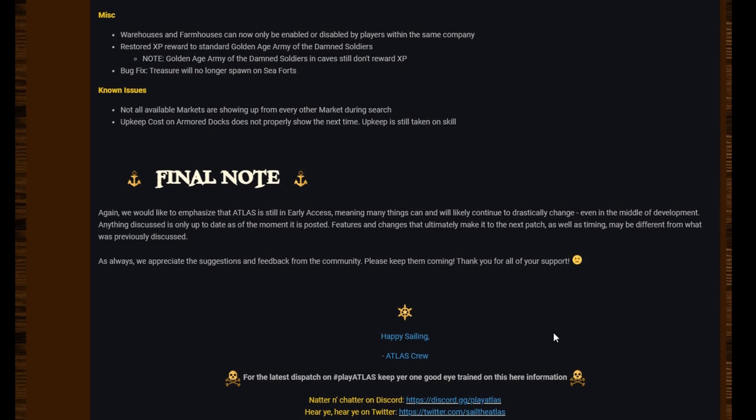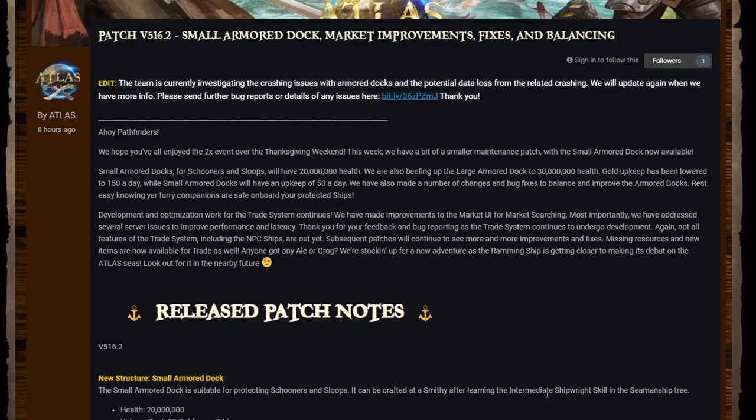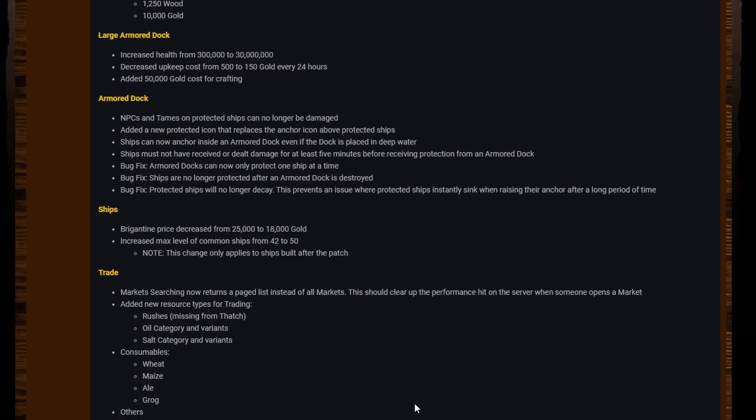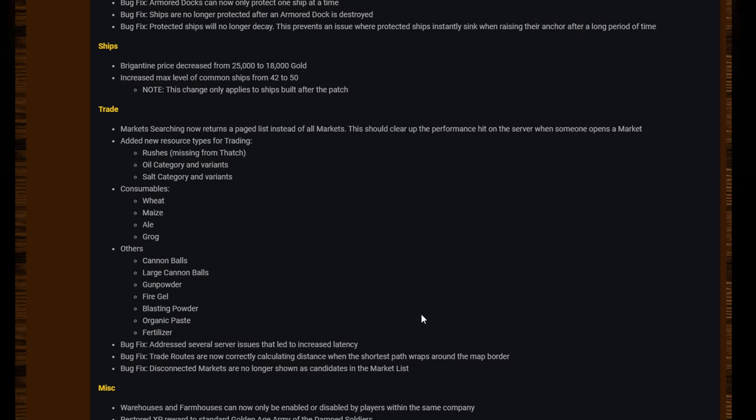Final note as always: Atlas is early access, things change. There we go guys, a nice little patch. I'm surprised they changed the brigantine cost — I would rather have seen them change the schooner cost. Fixing the trade and tweaking as they go, adding in these new variants, and fixing the rushes that were missing from the item list is really cool. I'm actually really liking the look of the market now.